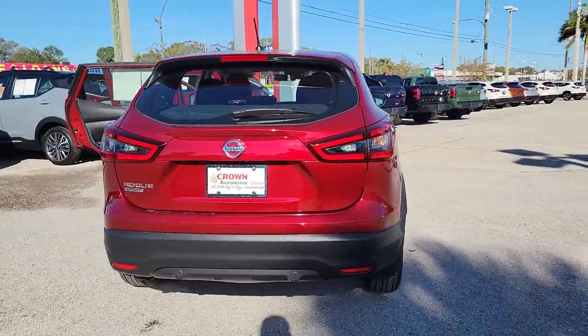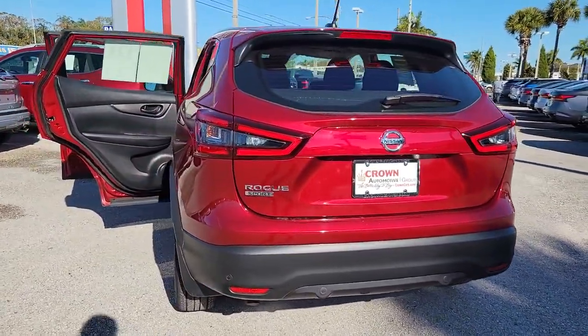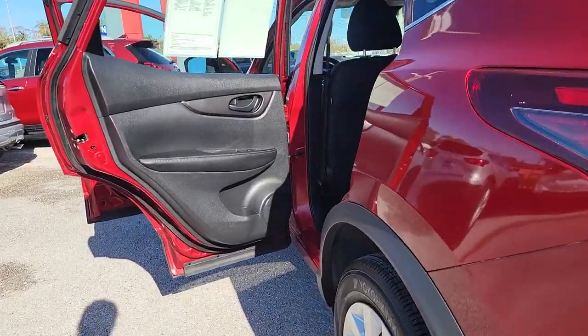Standard driver assist safety tech, large cargo capacity, and spacious seating have your back wherever the road may lead.